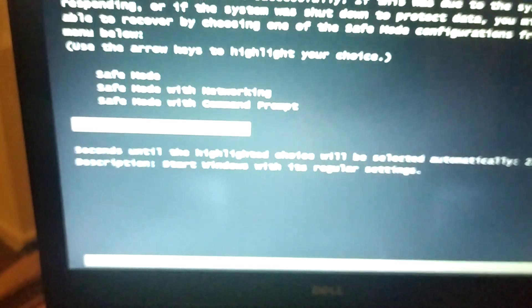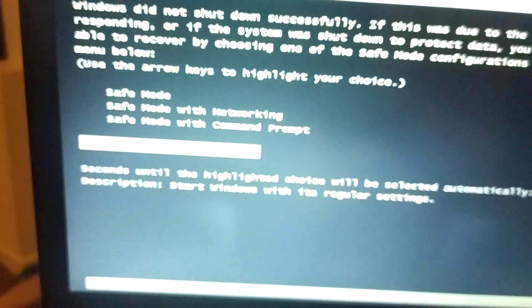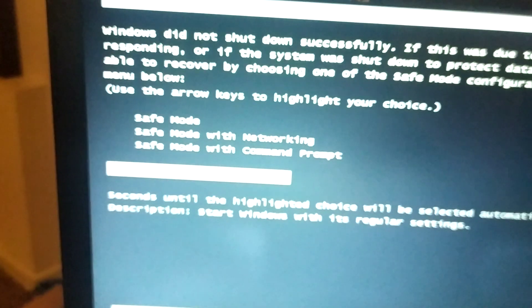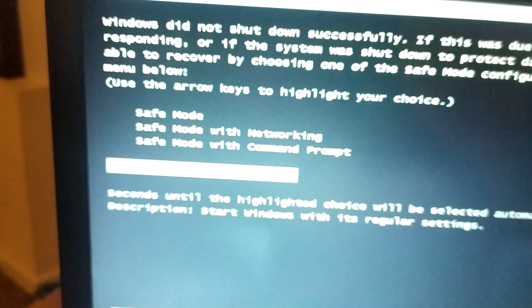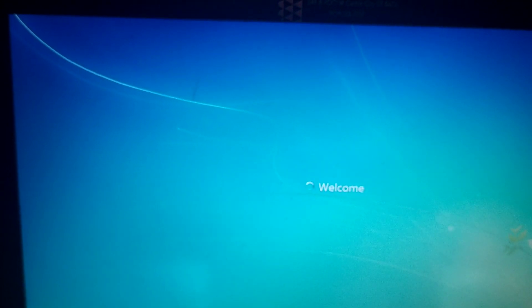There you go — the machine is now booting from the hard drive. 'Start Windows normally.' I got an error window because I've been restarting the computer too much, but Windows is loading the system files normally.